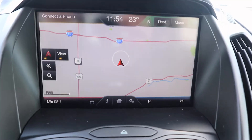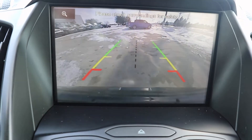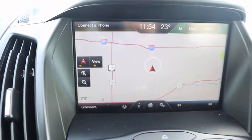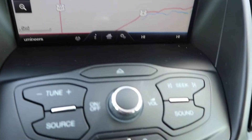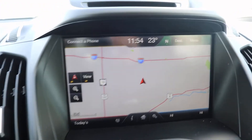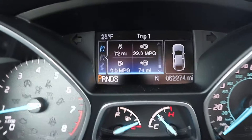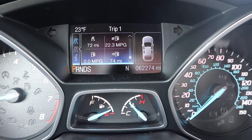It does have navigation and a reverse camera. If you're interested in this vehicle or have any other questions, give us a call here at Terry Hendricks Chrysler, 419-445-2576.